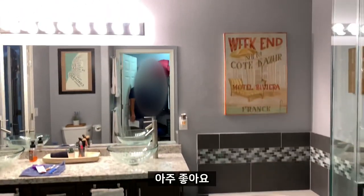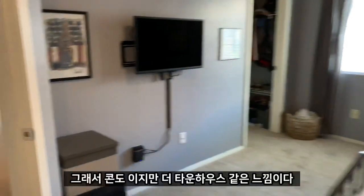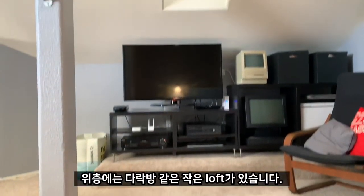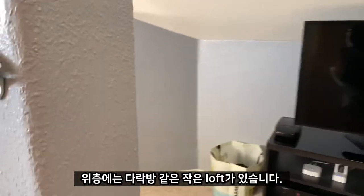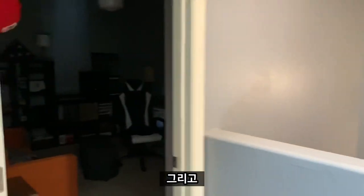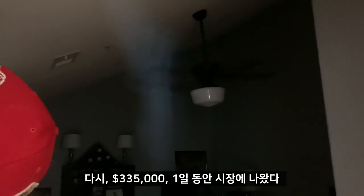Very nice. The third bedroom is actually upstairs, so it's more like a townhome slash condo. Going up — there's your little loft upstairs, more like an attic. It actually opens up to a workspace, a really big loft. The third bedroom is about 10 by 10 with vaulted ceilings.